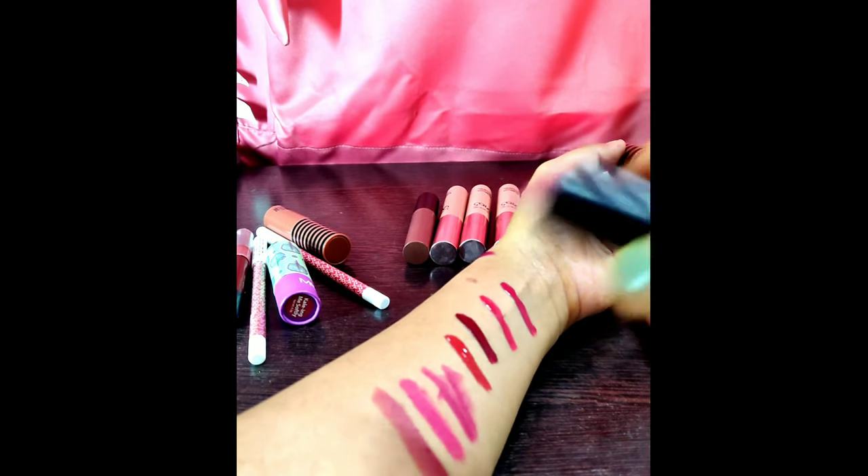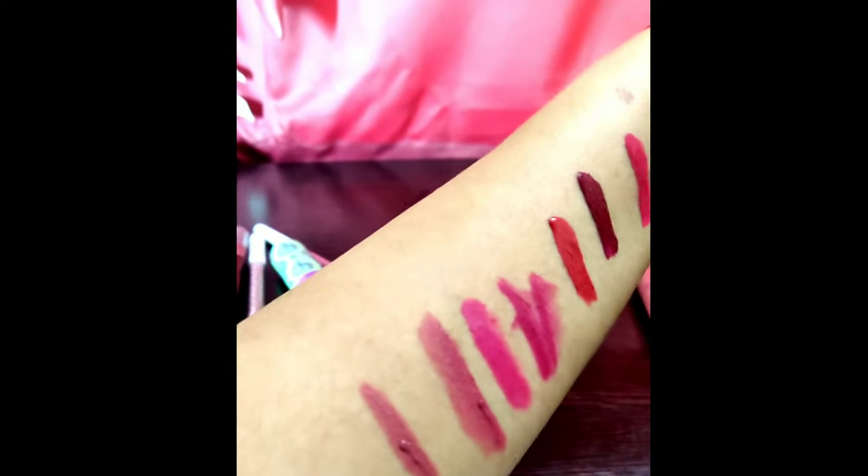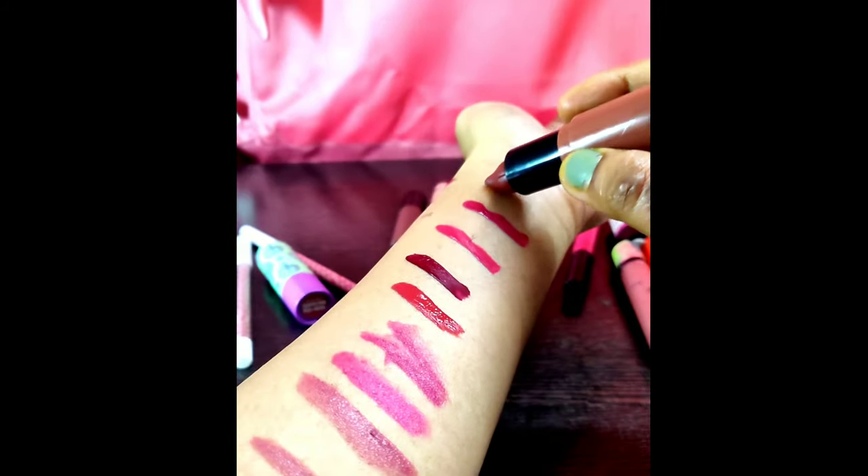Here comes a nude color from Nykaa. This swatch goes from medium to darker skin tones and they can use it for parties. Nude lipsticks we can wear for day-to-day activities. This is another Nykaa nude — a little bit on the darker side. All of these Nykaa lipsticks are only 299 rupees; you can check them out on Nykaa — very good and pigmented.